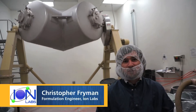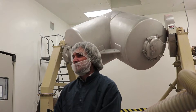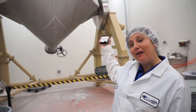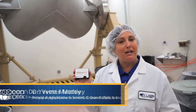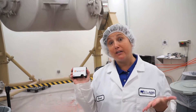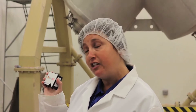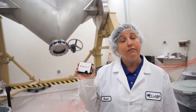Behind me is a 100 cubic foot vBlender in operation, combining multiple ingredients which will later be dry granulated and then finally tableted. The blend process here is a great example of where you could use modular spectroscopy — either NIR spectroscopy with the Flame NIR spectrometer, or with one of our Raman setups — to look at blend uniformity. The benefit is that you can do the measurements in situ without having to take samples back to the lab for analysis.